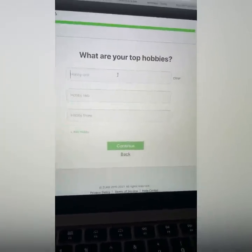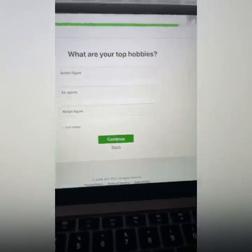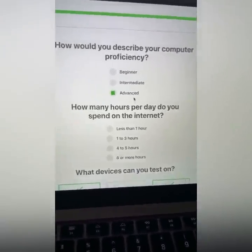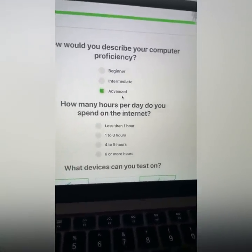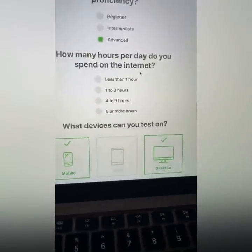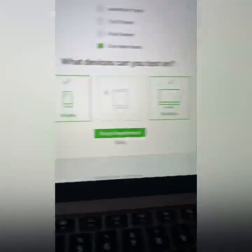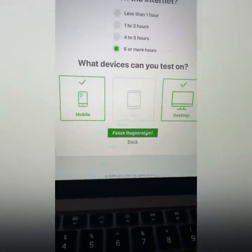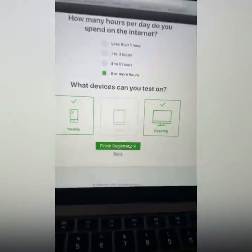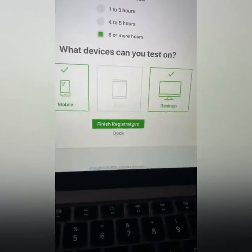Continue. What are your top hobbies? Put in all your hobbies — add as many as humanly possible. Hit continue. How would you describe your computer proficiency? Put advanced. I understand some of you are beginners, but if you want to get tests sent to your inbox to make money, then hit advanced. How many hours do you spend per day on the Internet? Put six or more. What devices can you take the tests on? Choose mobile and desktop — this works very well with mobile. You can really milk it on mobile. Finish registration.